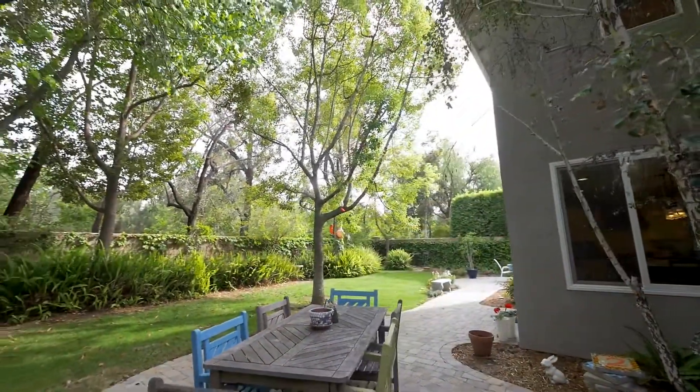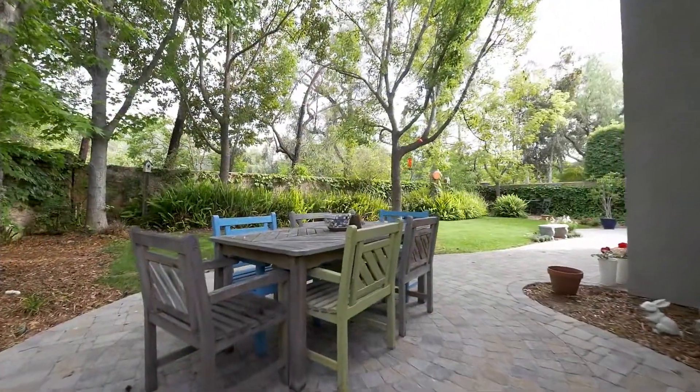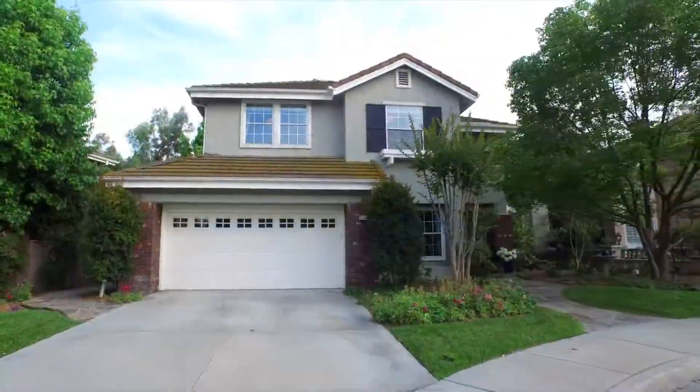The backyard is an entertainer's dream and features an abundance of trees and foliage, a custom paver patio, and several concrete walkways and standing areas. Don't miss out on the chance to call this wonderful private home your very own.